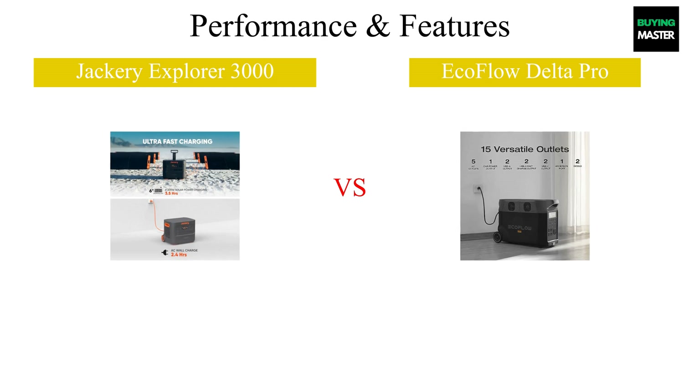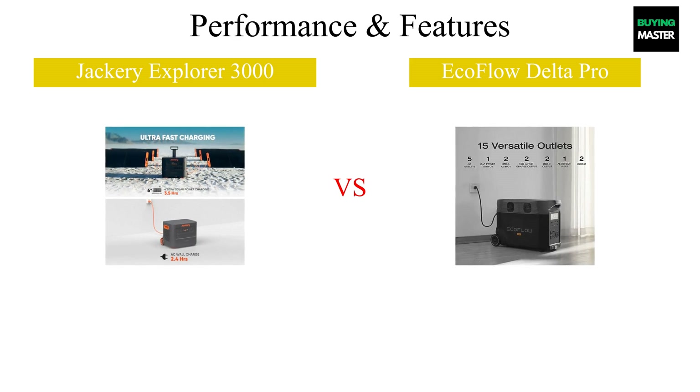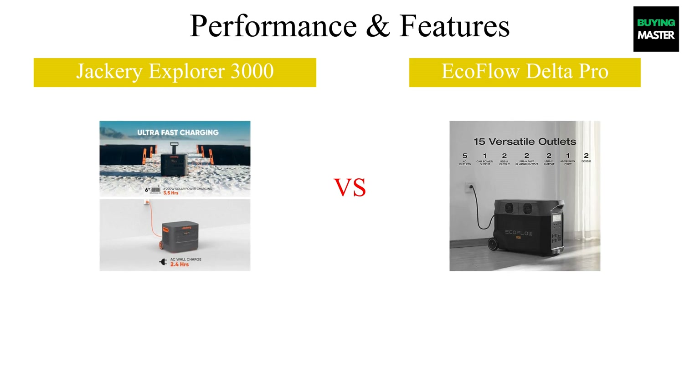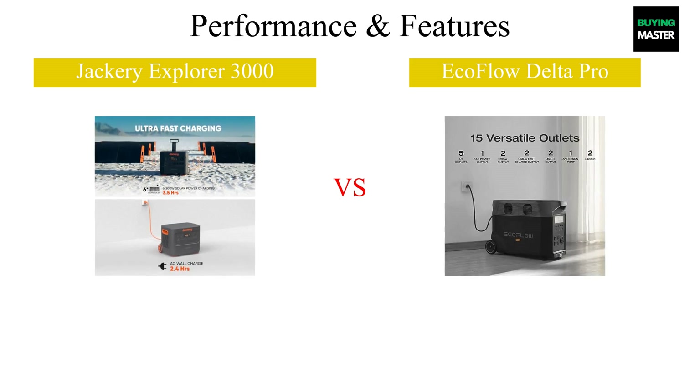When it comes to performance, the Jackery Explorer 3000 stands out with its impressive 3000-watt output and lightweight design, making it portable for outdoor adventures. In contrast, the EcoFlow Delta Pro boasts an even higher capacity of 3600 watts, perfect for powering multiple devices simultaneously. Both offer a range of ports, including USB-C and AC outlets, but the Delta Pro features a faster recharge time, fully powering up in just 2.7 hours. If speed and power are your priorities, the EcoFlow might have the edge.